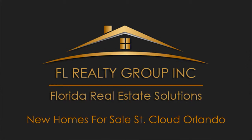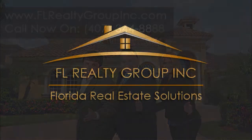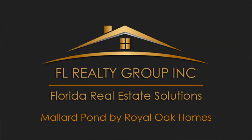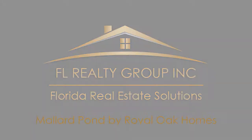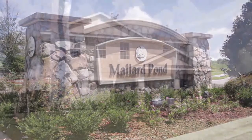We're FL Realty Group and we've been helping families just like yours find their ideal new home for more than 20 years. Check out these great new homes and floor plans located in beautiful South Orlando, Florida, just 30 minutes from Disney.